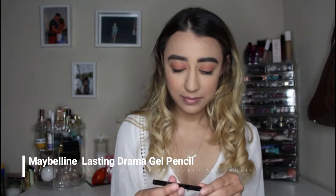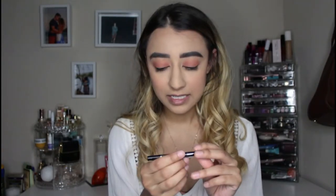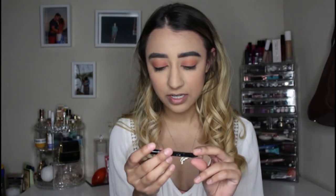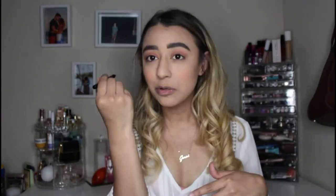I don't have a felt-tip liner under $5 — I didn't pick one up — but I already had this Maybelline Lasting Drama Waterproof Gel Liner in the shade Sleek Onyx. I'm just going to do a very fine line on my lash line — no wing, keeping it really simple.